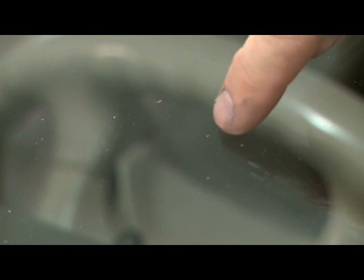Windshields that are pitted due to years of sand and rock pelting against them are going to scatter glare and reduce visibility. No one wants to spend money to replace a windshield unless they absolutely have to, but getting a new one might prevent an even more costly accident.